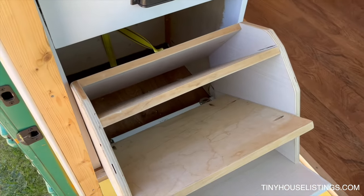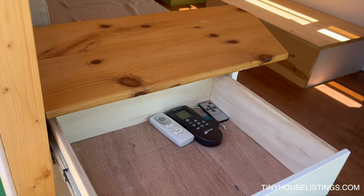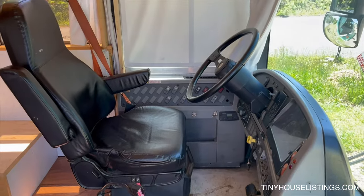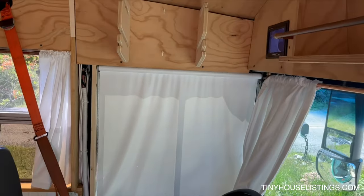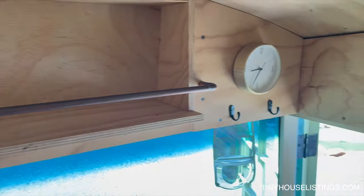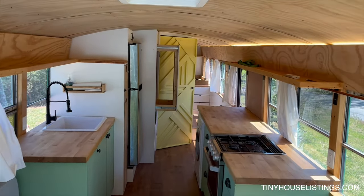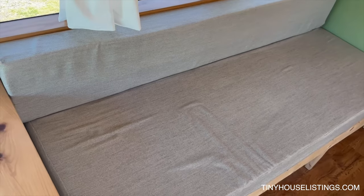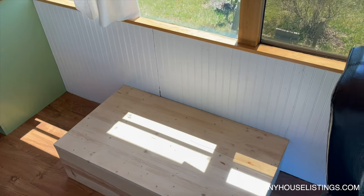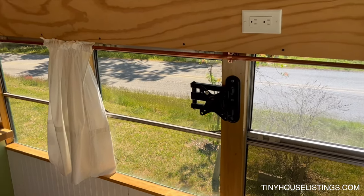Shoe storage here, got a backup camera, some open shelving. The sofa pulls out to a queen-size bed, and this area can be built out as you choose. There's a bracket for hanging a TV.